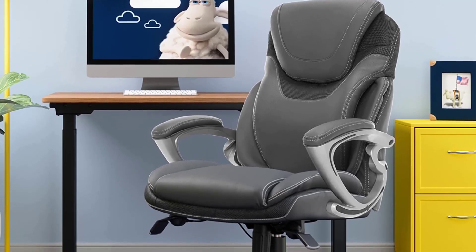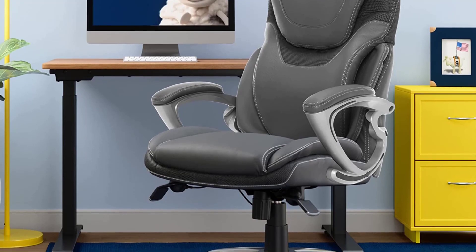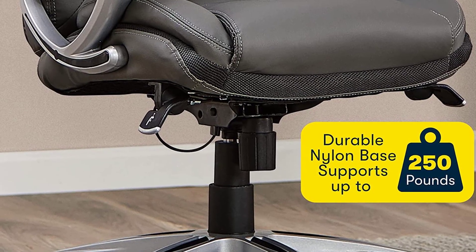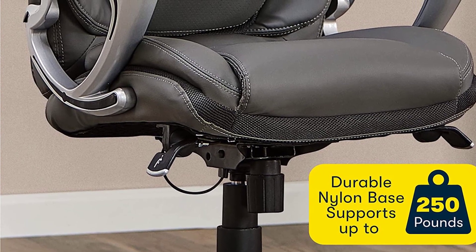Hey guys, in today's video you will be checking out some of the best office chairs for back pain. We have combined them according to their quality, capacity, price, and user satisfaction. You can find more information in the description box below. Make sure to subscribe to our channel and hit the bell icon to be the first to know about our videos.